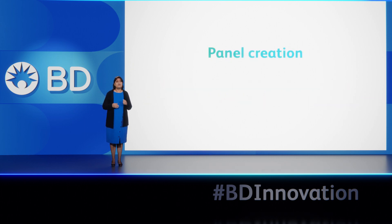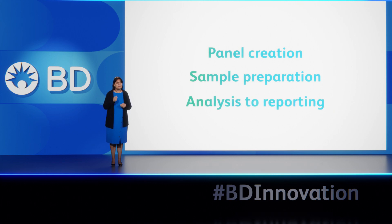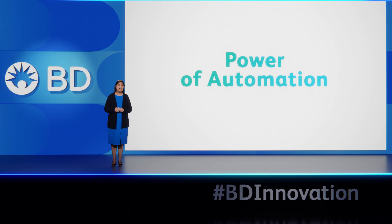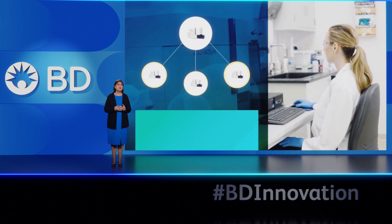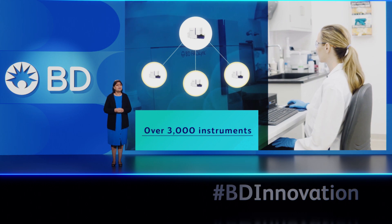From panel creation, sample preparations, analysis to reporting — customers trust our full offering of both IVD and single-color reagents and have come to depend on our flagship BD FACSLyric flow cytometry system, with an install base of over 3,000 instruments.